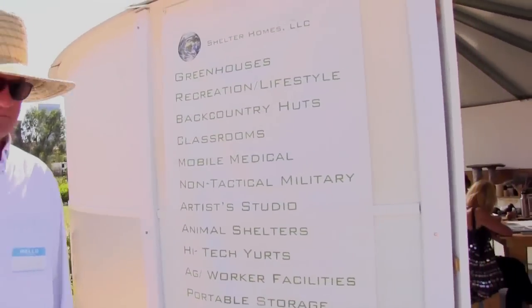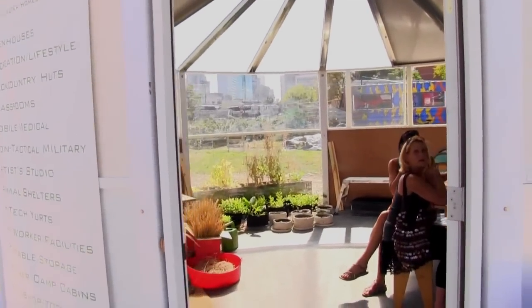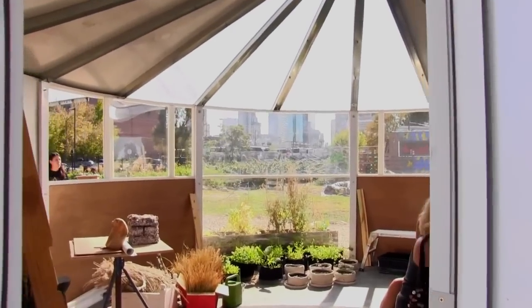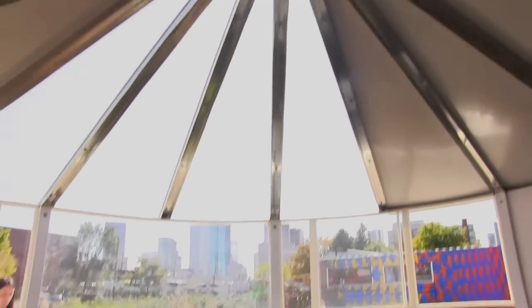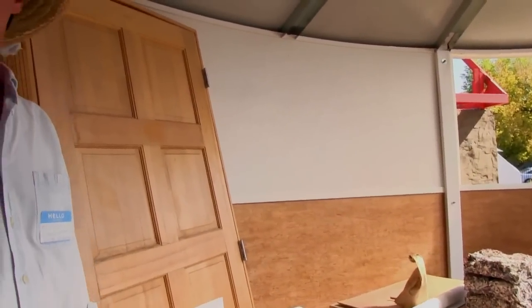Let's walk over here a little bit so we can get a feel for the inside of it. Seems pretty spacious — got a lot of headroom. Three people can put this up in about half a day.